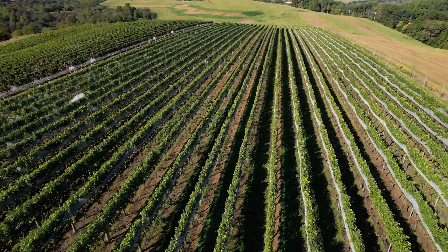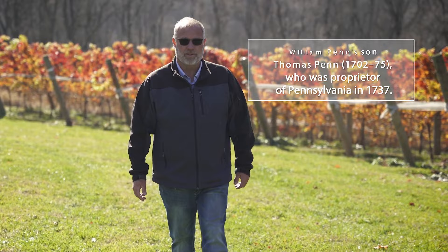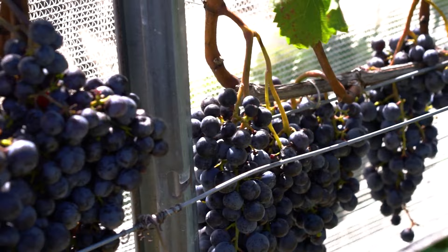Almost 300 years ago Thomas Penn thought the same thing. He purchased the valley just beyond our vineyards and named it Vineyard Manor — 2,000 acres of farmland that he was sure was going to grow grapes as well as Bordeaux. Unfortunately he didn't count on the Phylloxera louse, which killed the grapes as quickly as they grew. Now, 290 years later, that problem has been solved and we are growing Bordeaux varieties, and in my opinion they're getting close to the quality we're seeing in France.